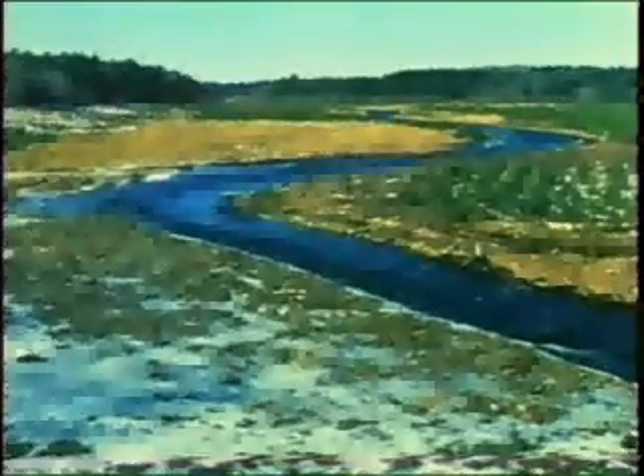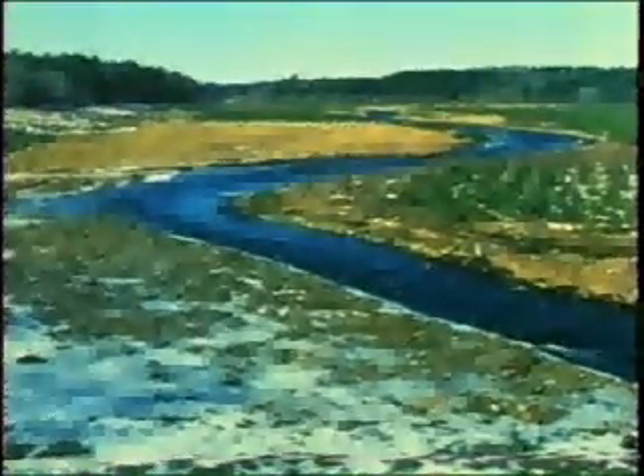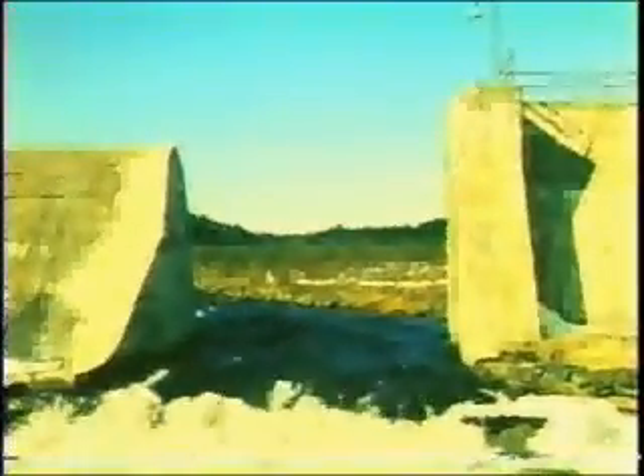Near the town of Bridgewater in Nova Scotia there's a river, the Petite Riviere. Not far from town, at a place called Conquerel Mills, the river is interrupted by the remains of a dam.